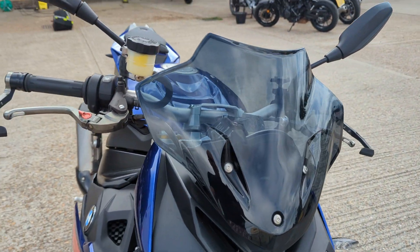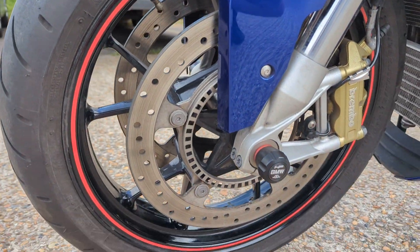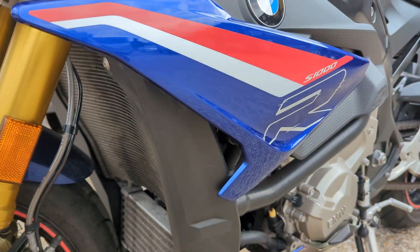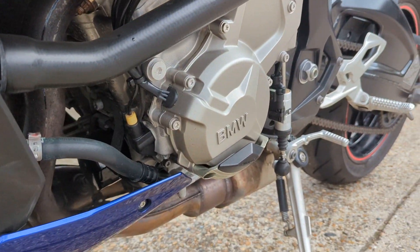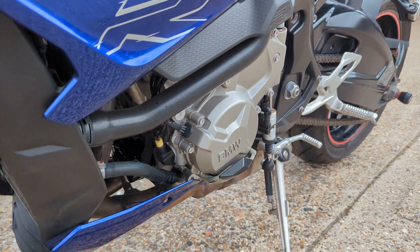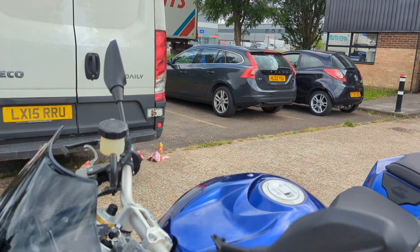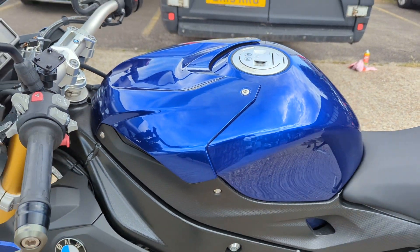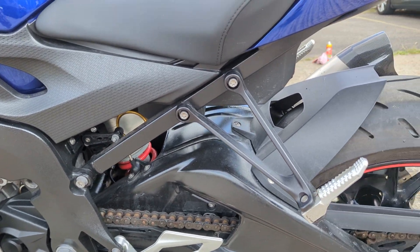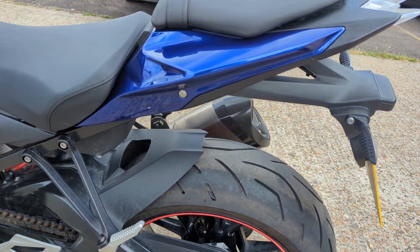It's got a nice little screen on it. There are little guards on the engine case, as you can see there, just underneath the engine case. Quick shifter. Also got the bungs on the rear axle there — you can use that as a paddock stand.